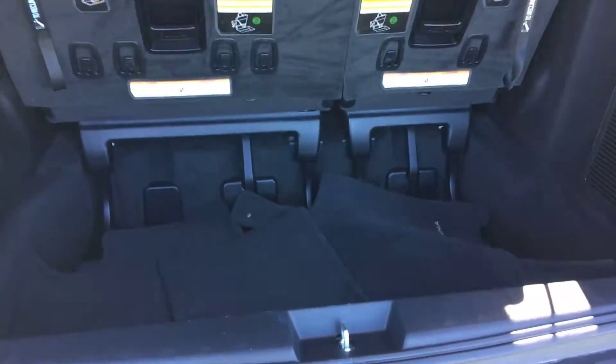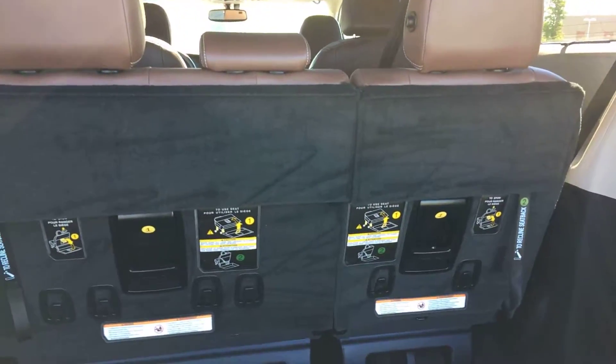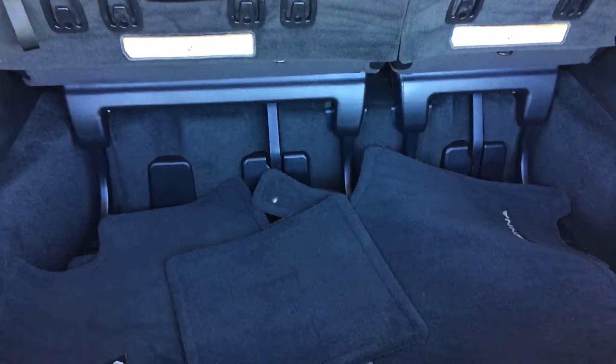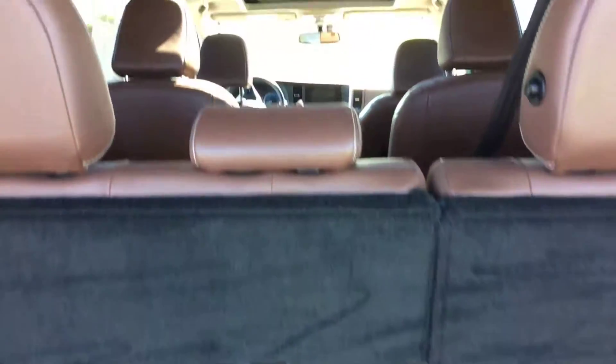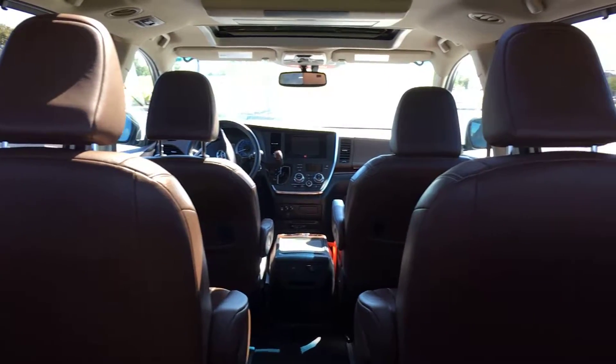Back here you do have your carpeted floor mats on your third row. There is a 60/40 split — it will lay completely flat as if it was never even there. And then just in front of that you do have the captain seating I just mentioned.